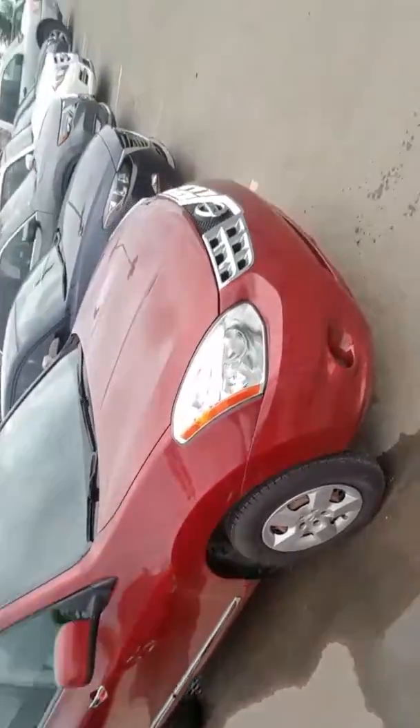As you can see, you've got your nice red paint job. The body is in immaculate condition. I will go over the features on the inside. That is a plane flying by — that's why it's so loud.